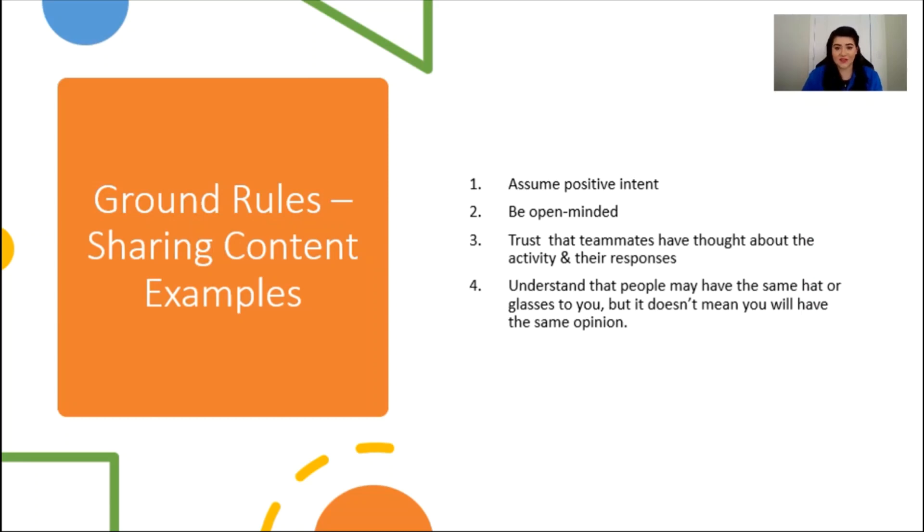Another important part of this activity is that all of your teammates adhere to ground rules. These rules will help make sure everyone is comfortable sharing their content. Some of the rules we used when we did this activity as a game design team were to assume positive intent, to be open-minded when hearing people's perspectives, to trust that teammates have thought about the activity and their responses, and understand that even though people may have the same hat or glasses, you might not agree with that person on every decision. Similarities don't mean you're the same. What are some other ground rules that your team should put in place for this activity? Also, think about if these ground rules should be used when having discussions about game design in general.